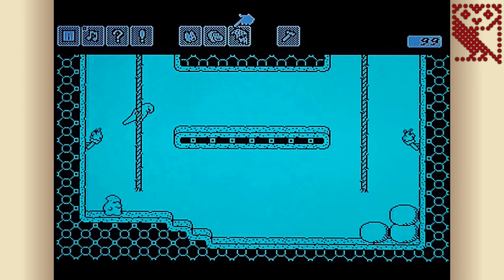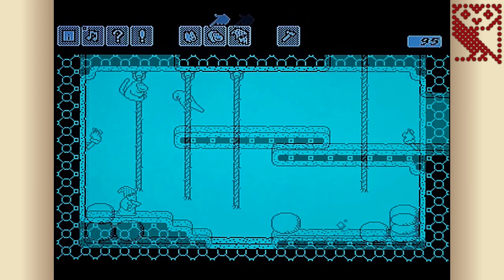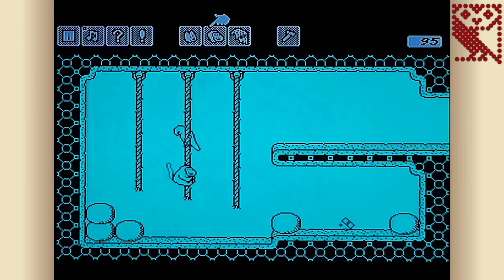That rounds up another Gaming Memories video. I hope you've enjoyed my run through 10 of the best BBC Micro originals. If you've not played some of these games before then please give them a try — I'm sure you'll agree that the Beeb was definitely not just a computer for school. Let me know what you think about my choices in the comments and I'd also love to hear what your favourite original games for the system were.